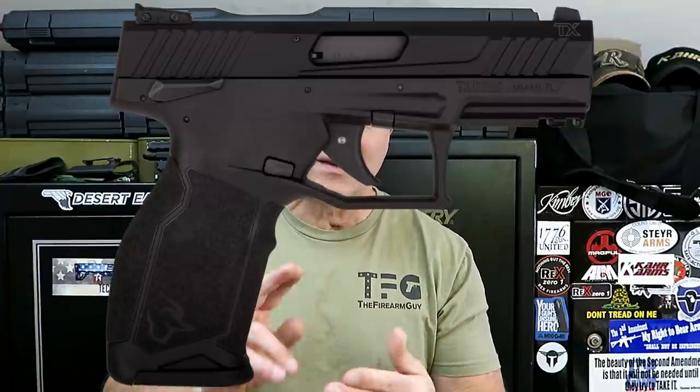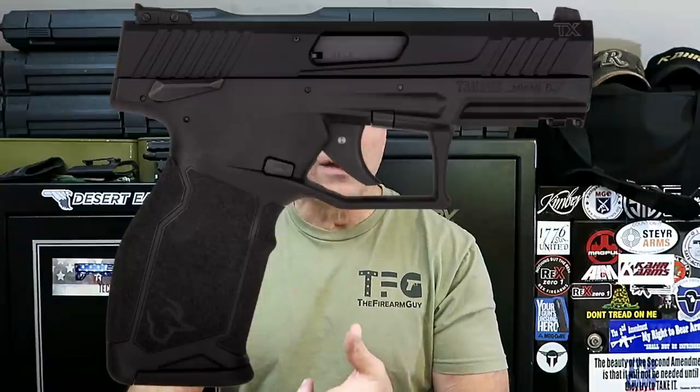Taurus came out with a .22 called the TX22. The MSRP is around $300 and I think it's going to sell for around $200, maybe a little more. It's a suppressor-ready .22 that holds 16 rounds and it's priced right. We don't know entirely what it's going to be like, but the ergos on it are very nice — and that holds true with a lot of Taurus handguns, and the TX22 is no different.